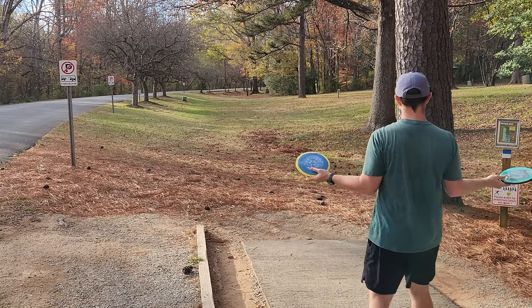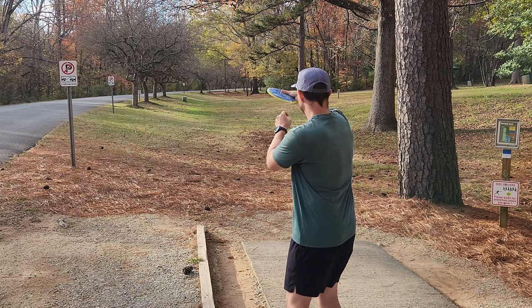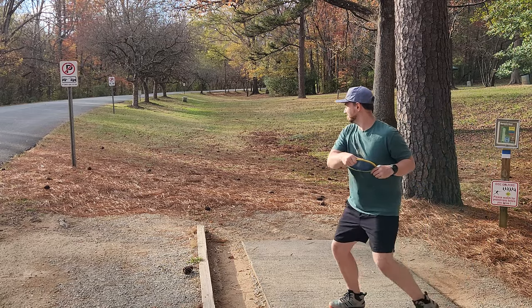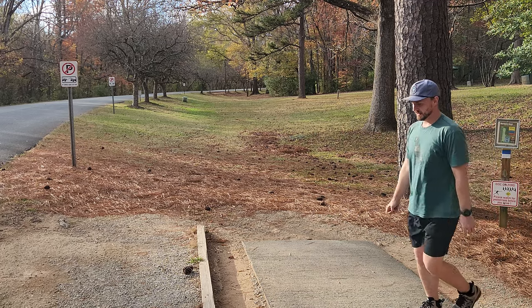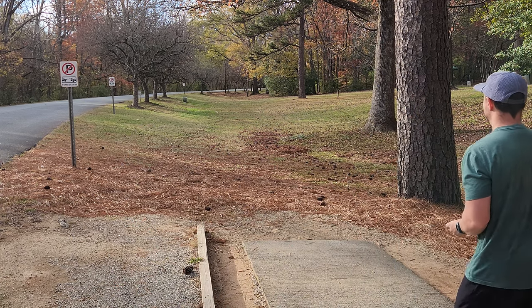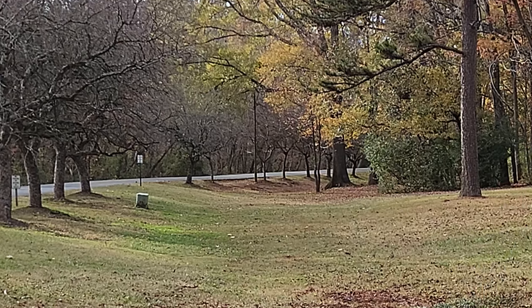Another great par four on hole seven — 584 feet. We're going to try the vanish and the inertia. With both of these discs, I can pretty much just attack the left side and get a little bit of drift. Now we're starting to figure out the vanish — you just got to put it up in the air and let it do what it's supposed to do. And then the inertia just gets a hair more turn than that. You've just got to trust them. They're going to do what they're supposed to do — just put them up in the air and let them fly.